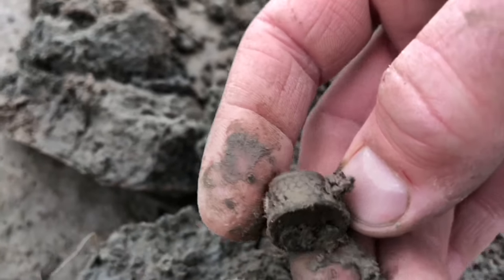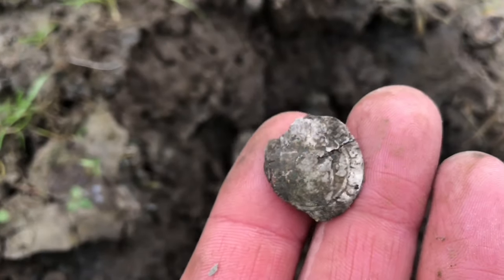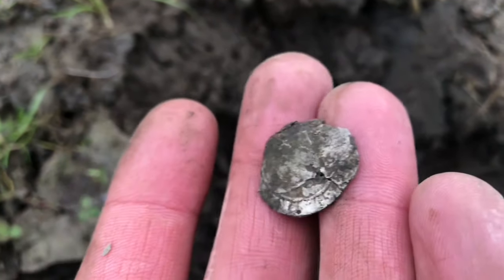And a sewing ring. Just found a silver coin — it's about 500 years old. Don't know what it is. Too bad it's broken.